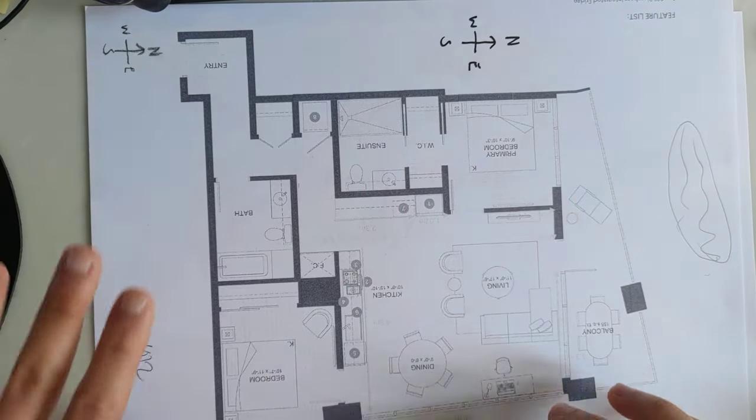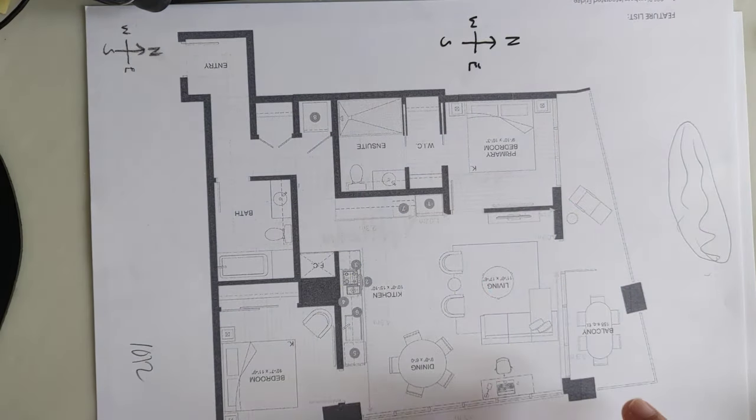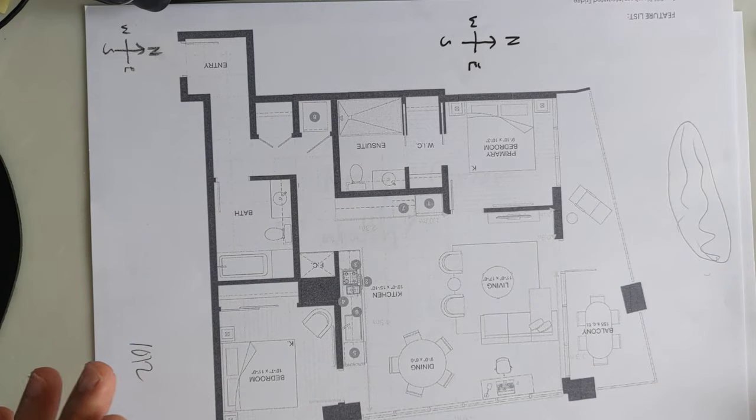So without further ado, how do you find the money corner in your home? In feng shui, there are four ways to do this.